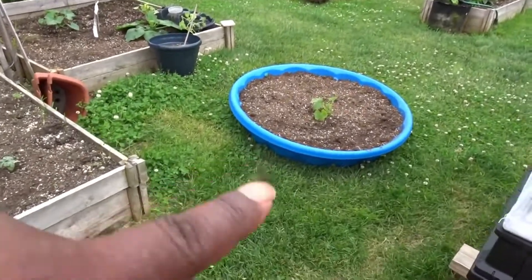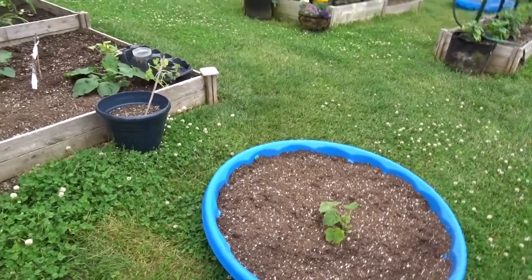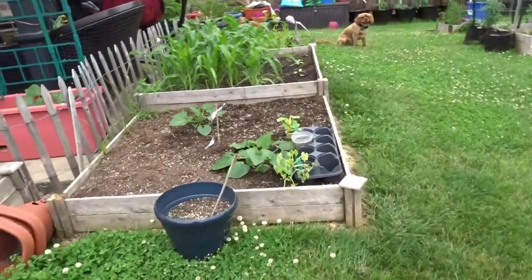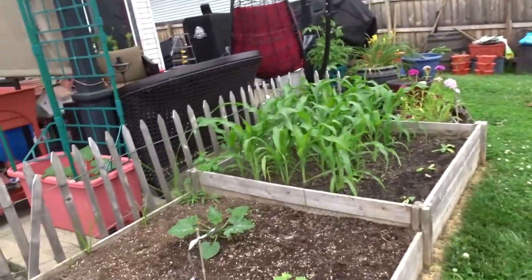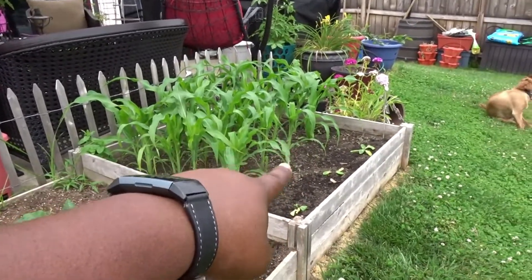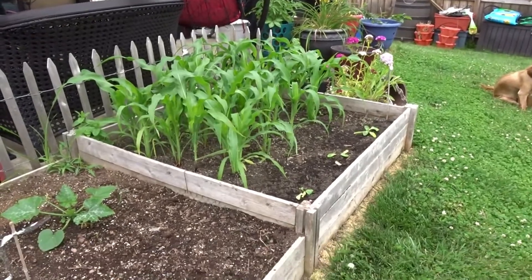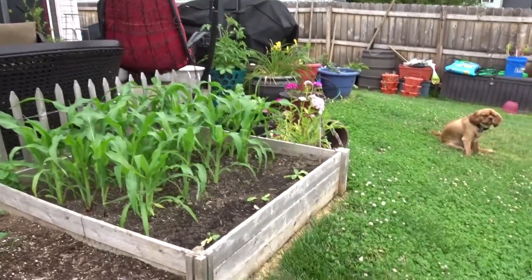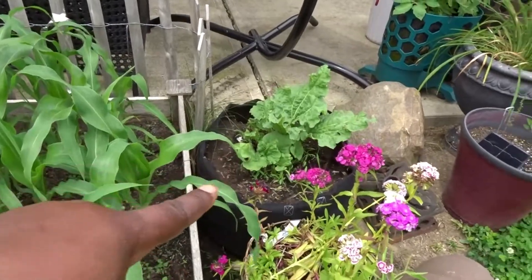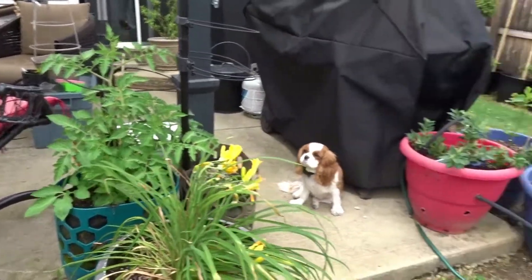Around the patio first - here is a squash, I want to say this is a table queen squash. In this bed we have some more squash and a little tray of squash that I need to get planted. We got some corn, some squash I just planted yesterday, and some napa cabbage that I'm going to come water because it looks really dead. Around here we got some flowers, that rhubarb has started to grow back which is just amazing. We got some tomatoes and I need to get out here and prune all of them.